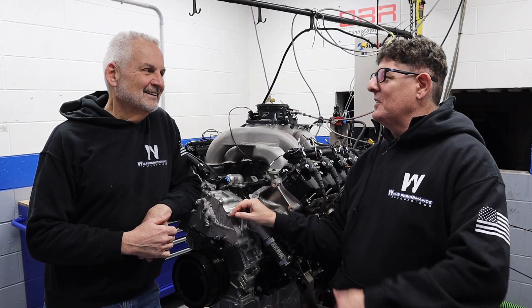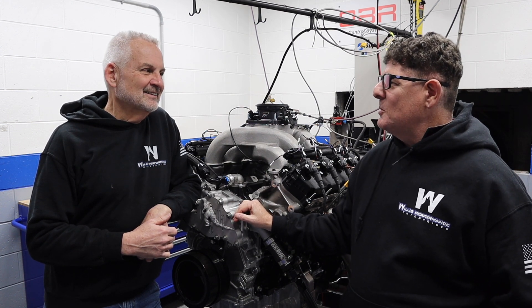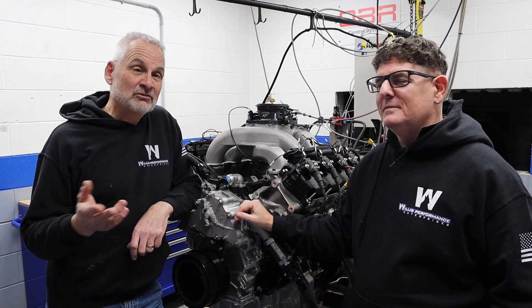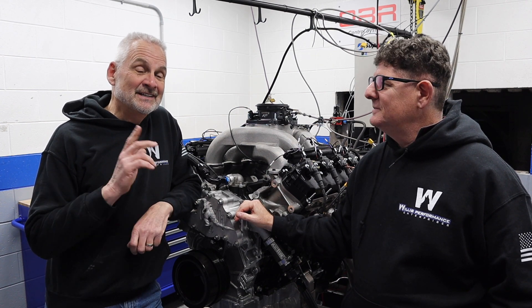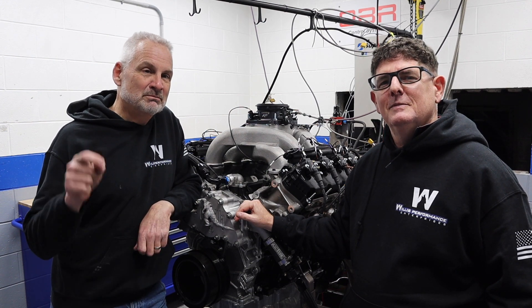Another fun day on the dyno playing with carburetors and EFI and learning about the latest stuff with Godzillas. Nothing's more fun than playing with Godzillas — and again, for the best content on the internet, if you're a car fan, hit that subscribe button!